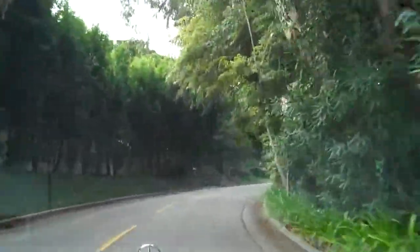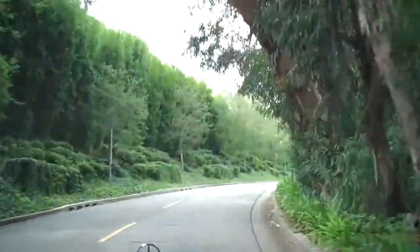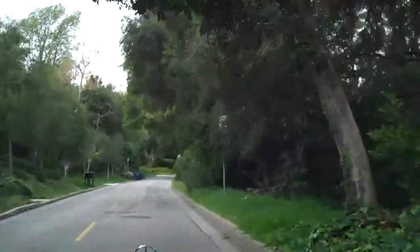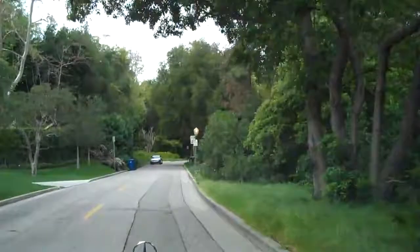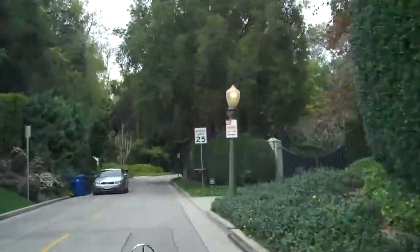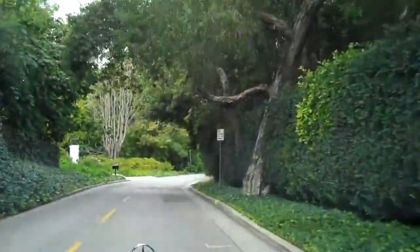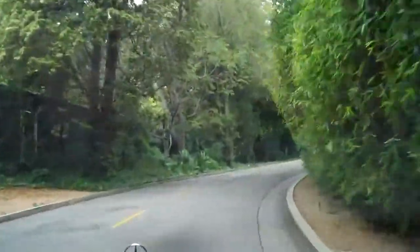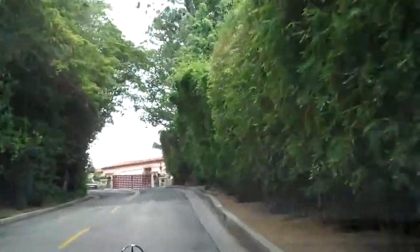Here we are continuing up Bel Air Road. The lower portion of Bel Air Road is the priciest and most expensive. As it goes up towards the top, further away from Sunset Boulevard, prices tend to get a little bit lower. We're still here in the prime area, and we're about to arrive at one of the most beautiful homes here in the city of Los Angeles — the Kirkabee Estate.